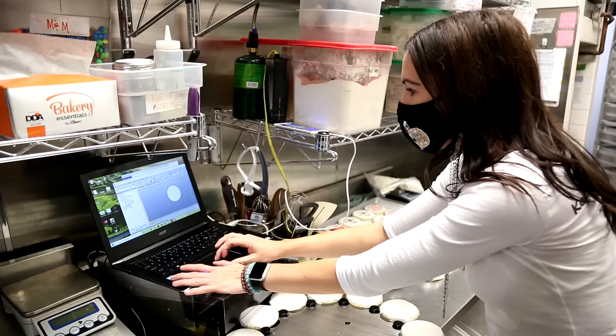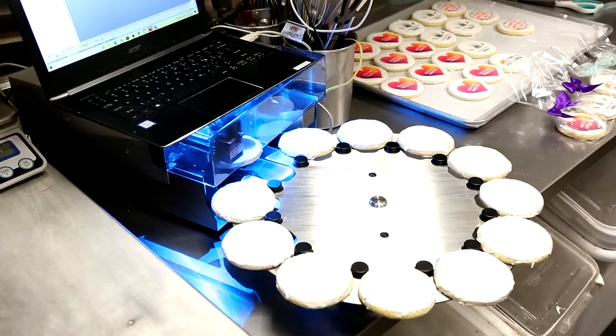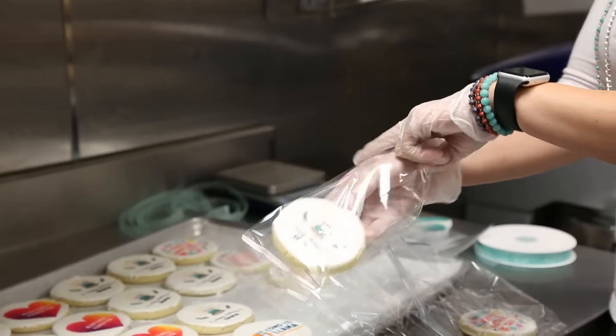With the Eddy it just is a better quality product. It saves us a ton of time because you're actually printing right to the cookie. The turnaround time to package is just huge for us.